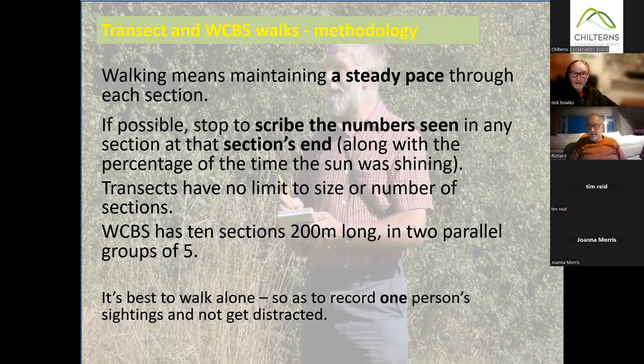This next bit is a little controversial. It's best to go on your own. What can happen when walking with a friend is they keep telling you that you've missed things, or start chatting when you're trying to count whether that was 16 Meadow Browns and 15 Ringlets or the other way around. People surveying with a friend can get an inflated record because their companion spotted something they walked past and told them — the temptation is to add it, but you shouldn't.